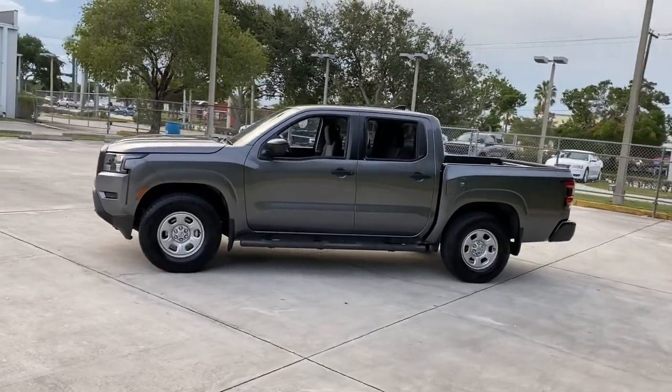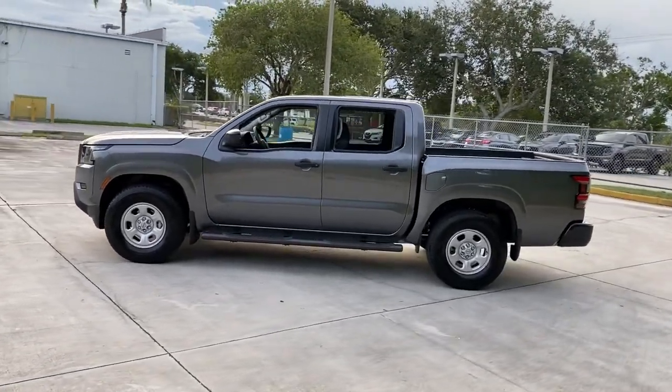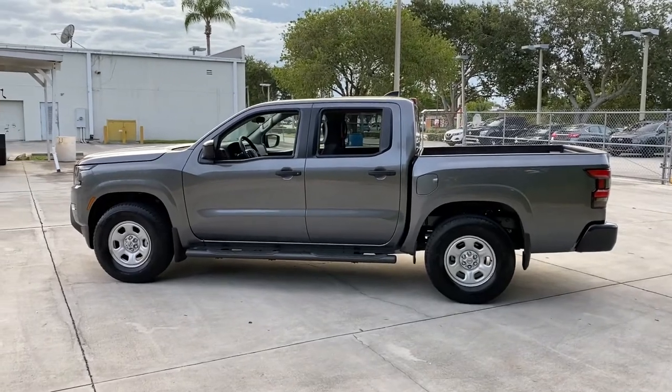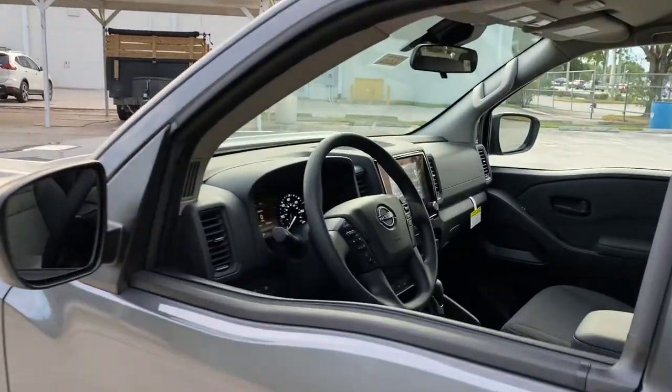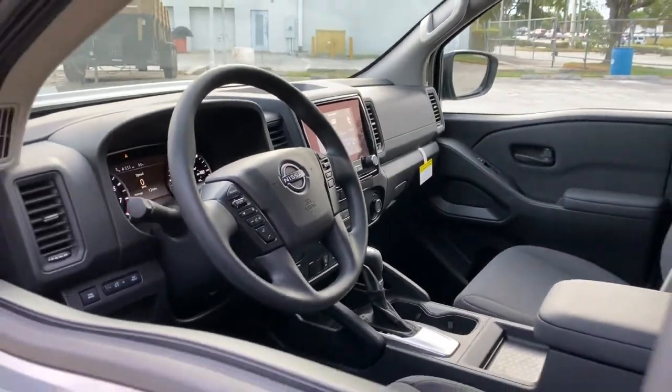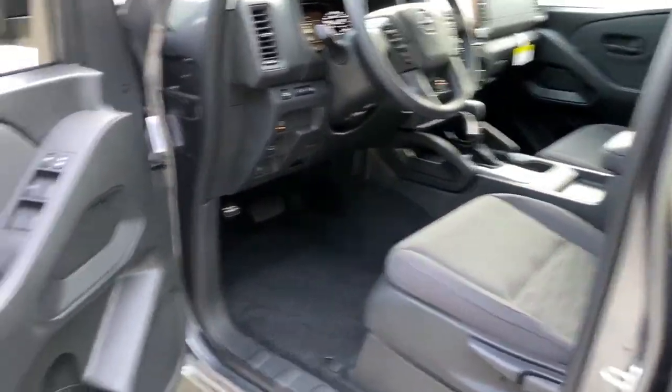These are just some of the great options this vehicle comes with: keyless entry, lane-keeping assist, satellite radio, keyless start, backup camera, steering wheel audio controls, Bluetooth connection, rear-wheel drive, stability control, and pass-through rear seat.